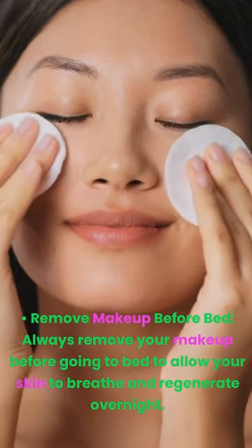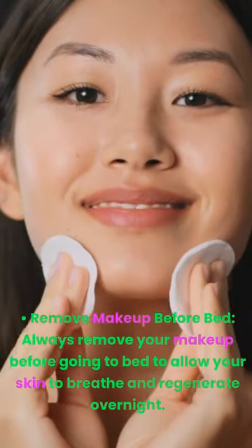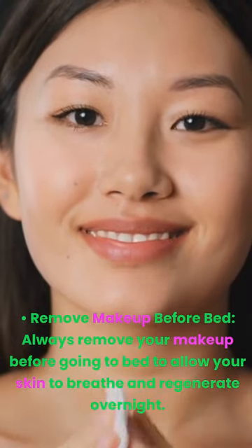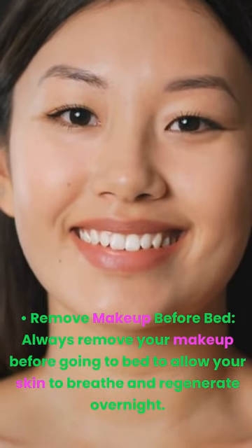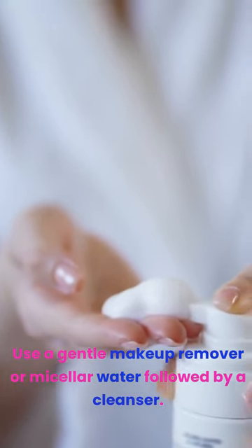Remove makeup before bed. Always remove your makeup before going to bed to allow your skin to breathe and regenerate overnight. Use a gentle makeup remover or micellar water, followed by a cleanser.